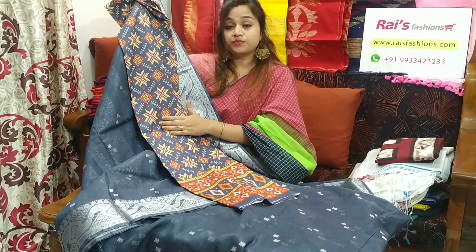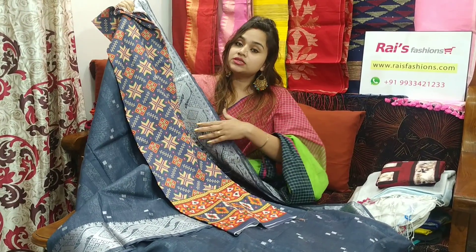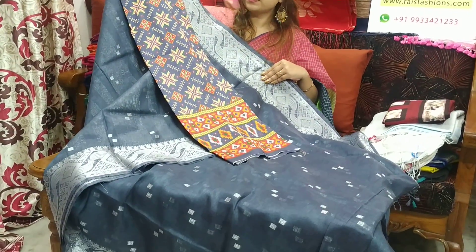The blouse piece material is soft silk material. Very beautiful one. With this contrast blouse piece, this saree price will be ₹3500.